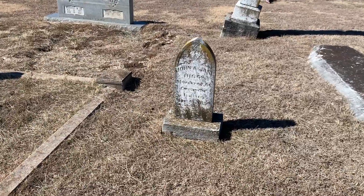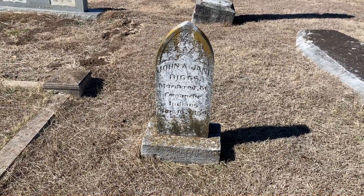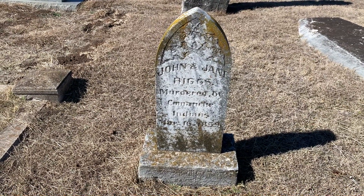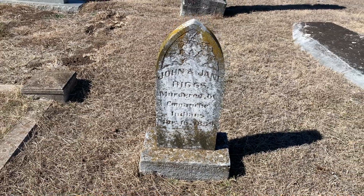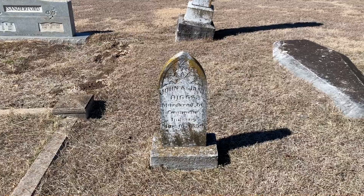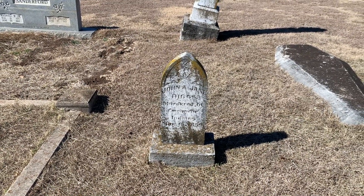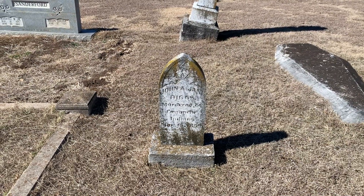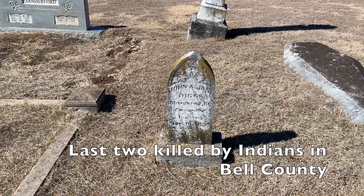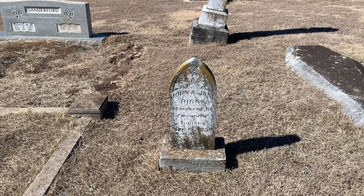Here's an interesting headstone right here — John and Jane Riggs. It says they were murdered by Comanche Indians in March 1859. They were driving the Comanche Indians out of Texas in 1859 and a party of them broke loose and came down this way. These were the last two people killed by an actual Indian raid by the Comanches before they were moved out of Texas.